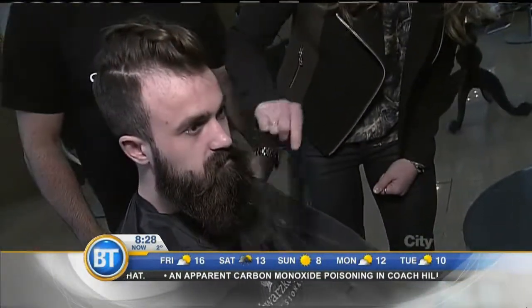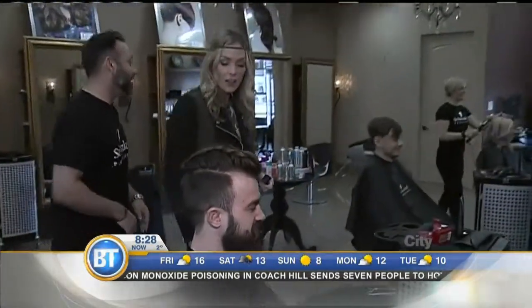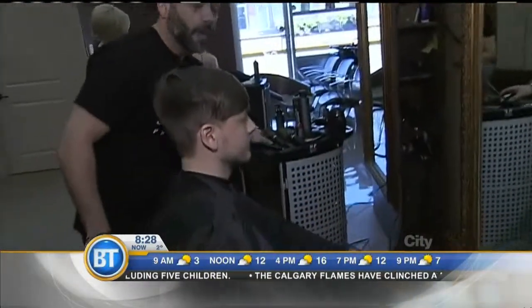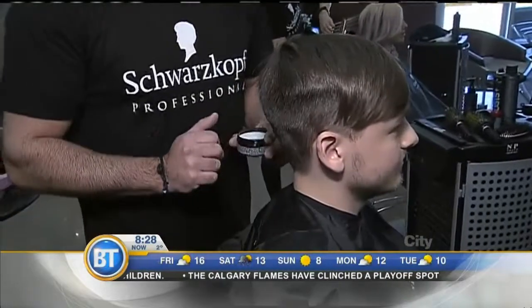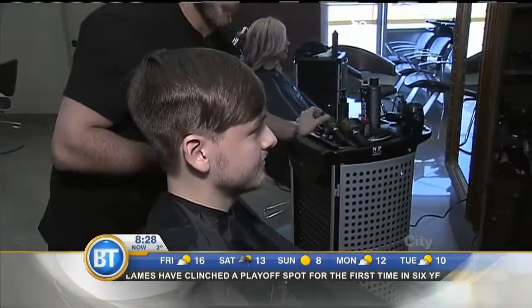Moving on to Jake now — his hair has no product in it right now. For the average male client that cares about himself, we're going away from harder lines, really strong parts, and slicked-back styles. We're getting a little bit softer with the hair.